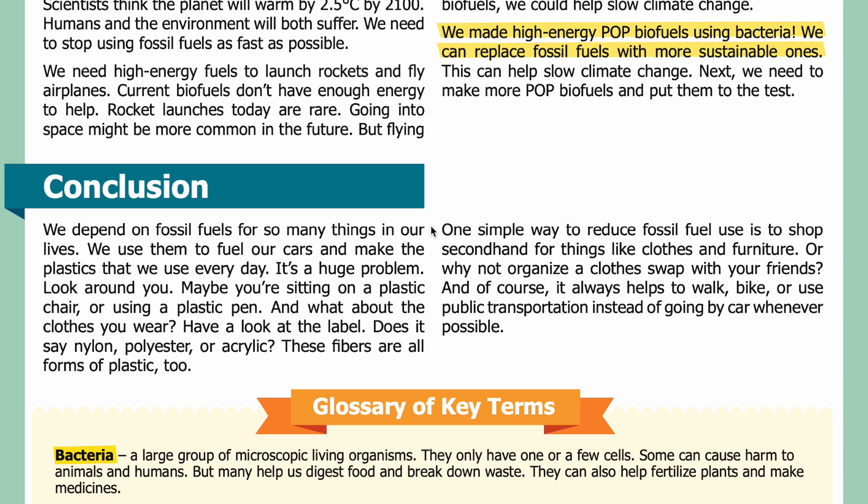We depend on fossil fuels for so many things in our lives — we use them to fuel our cars and make the plastics we use every day. It's a huge problem. Look around you — maybe you're sitting on a plastic chair or using a plastic pen. What about the clothes you wear? Does the label say nylon, polyester, or acrylic? These fibers are all forms of plastic too. One simple way to reduce fossil fuel use is to shop second-hand for things like clothes and furniture, or organize a clothes swap with your friends. And of course, it always helps to walk, bike, or use public transportation instead of going by car whenever possible. Thank you for listening. Visit our website at sciencejournalforkids.org for more free science teaching resources.